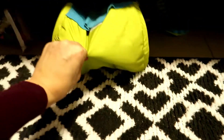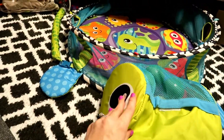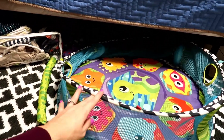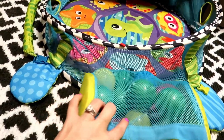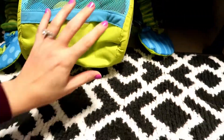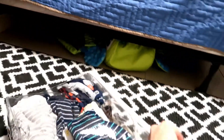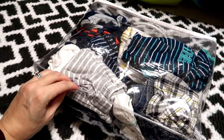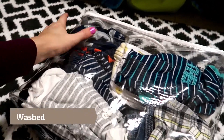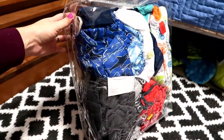Down here I have his play mat. Ava used this one and really enjoyed it — it comes with toys. I thought that would be nice to have for him, so we kept it in here. I also have extra clothes for the next size up — I believe these are three months and three to six month clothing that I've just started to store up and collect just to have.